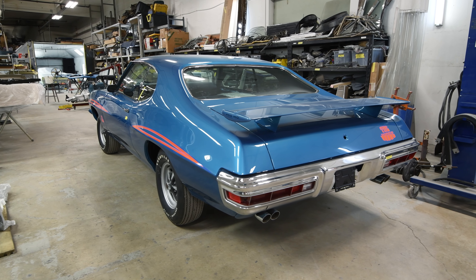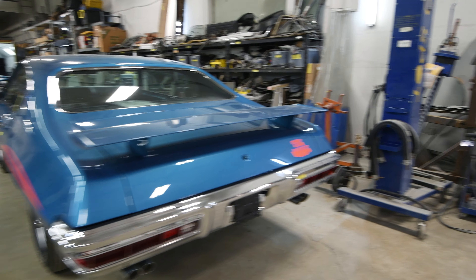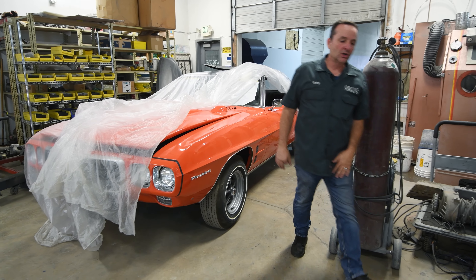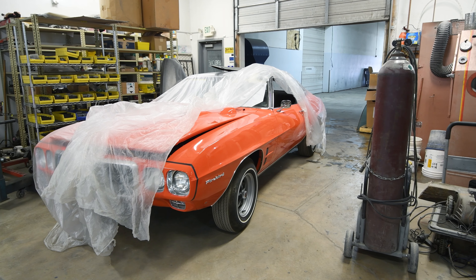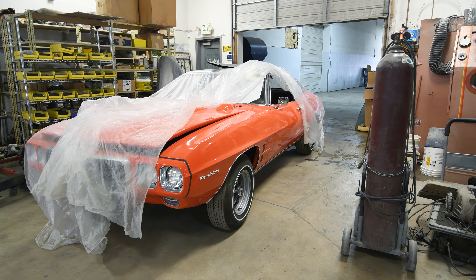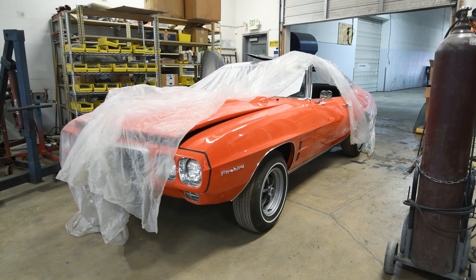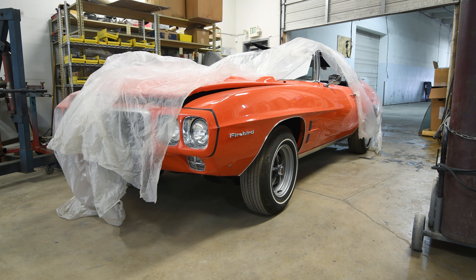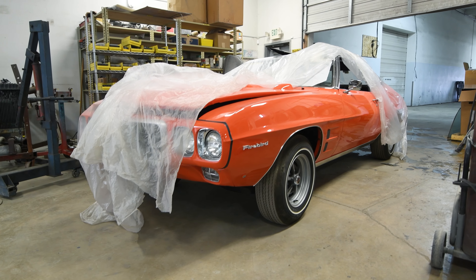Next up, behind this plastic cover, is a 1969 Ram Air 4 Firebird in carousel red. That will be at the show as well — out on display at the 2024 Muscle Car and Corvette Nationals.